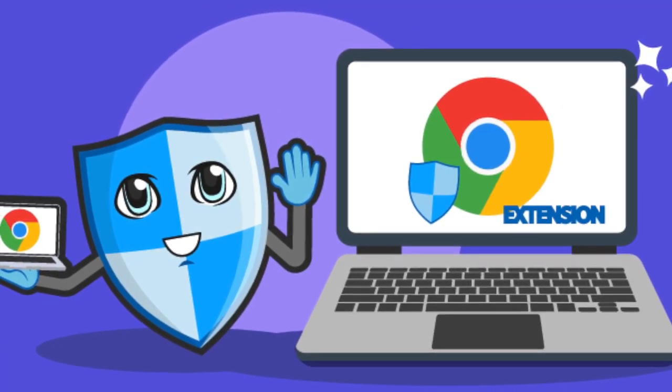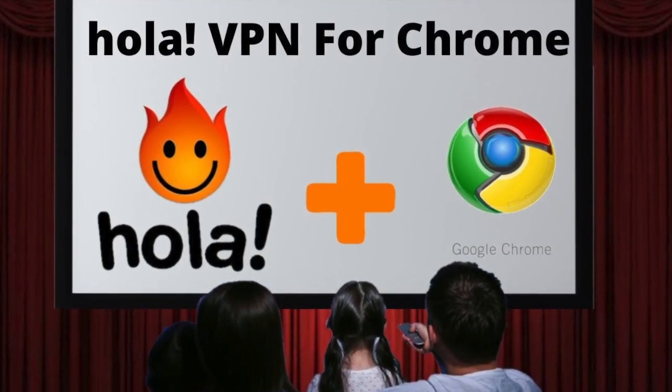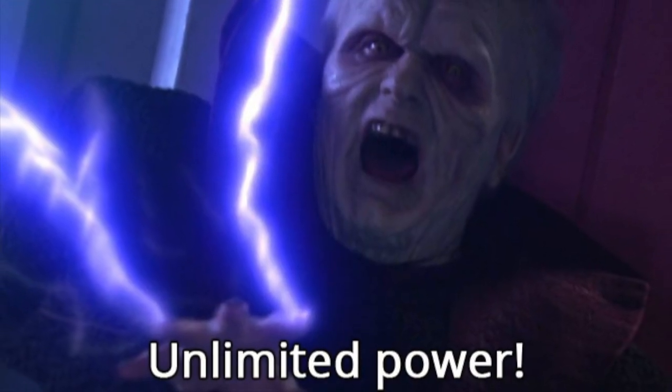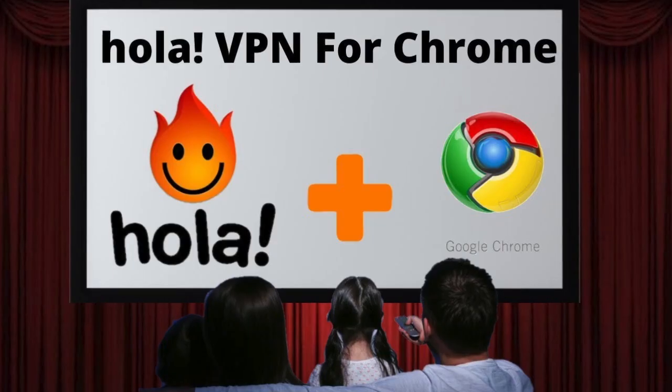I found a free VPN Chrome extension called Hola. Because it's free, it only allows you to watch a certain amount of hours before it cuts you off. If you want something that gives you unlimited watch time, I've placed Amazon links in my description below for various paid VPN options. But if you're okay with having limited watch time, then follow along while I install the Hola extension.